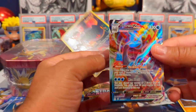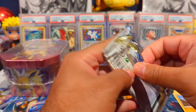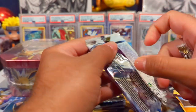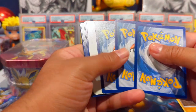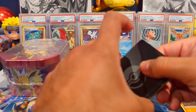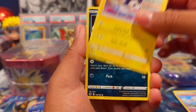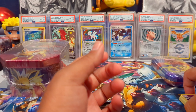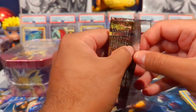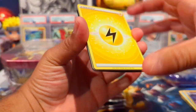I got two ETBs and three booster bundles of 151 that I opened with my fiancée — I didn't record that because I just wanted to have some fun. I ended up pulling two special illustration rare Charizards, a couple EXs, and two art rares. I actually sold the duplicate immediately since I already had one for the binder. I don't know if you guys have been having the same issues trying to find 151 products but it has not been easy.